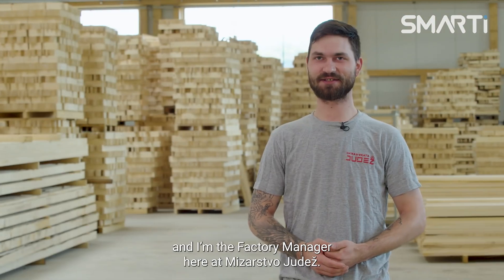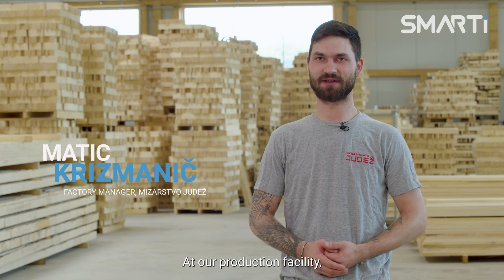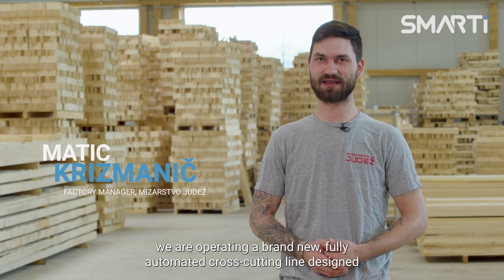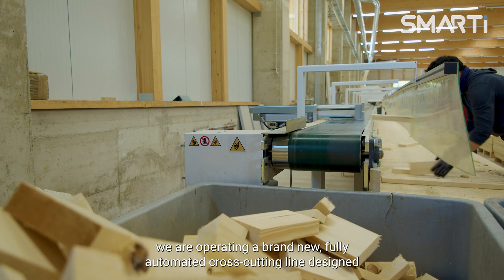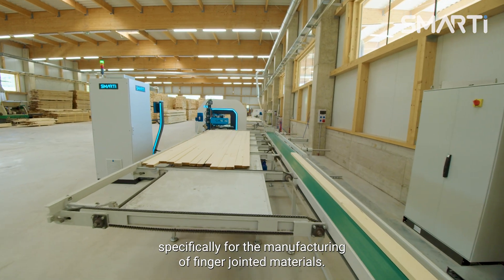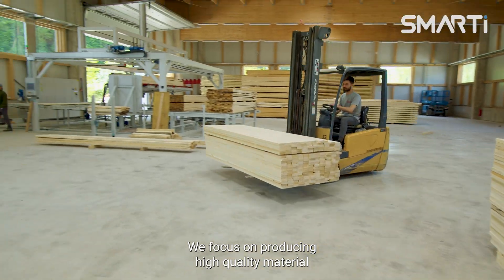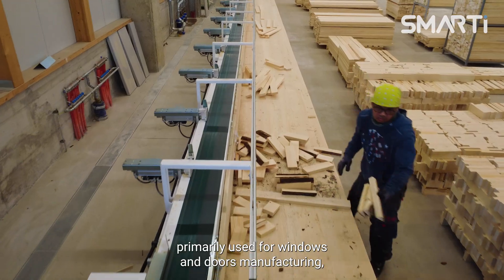My name is Matiz Krizmanić and I'm the factory manager here at Mizarstvo Judeš. At our production facility we are operating a brand new fully automated cross-cutting line designed specifically for the manufacturing of finger jointed materials. We focus on producing high quality material primarily used for windows and doors manufacturing.